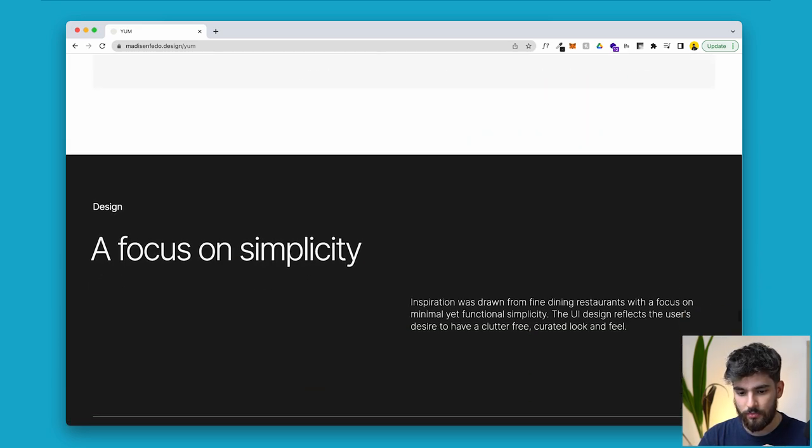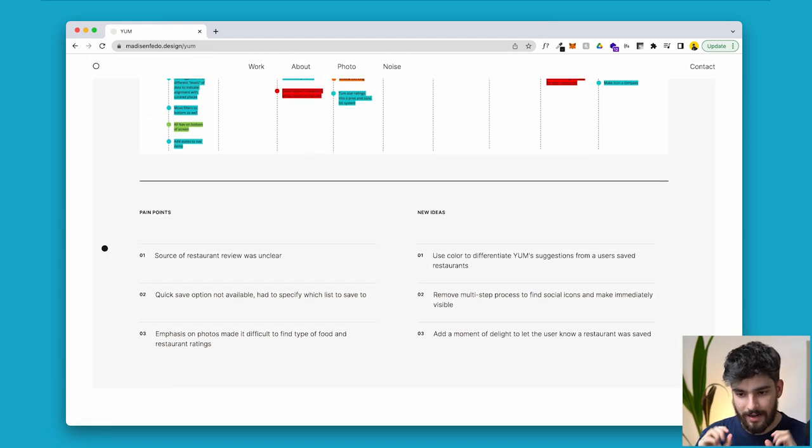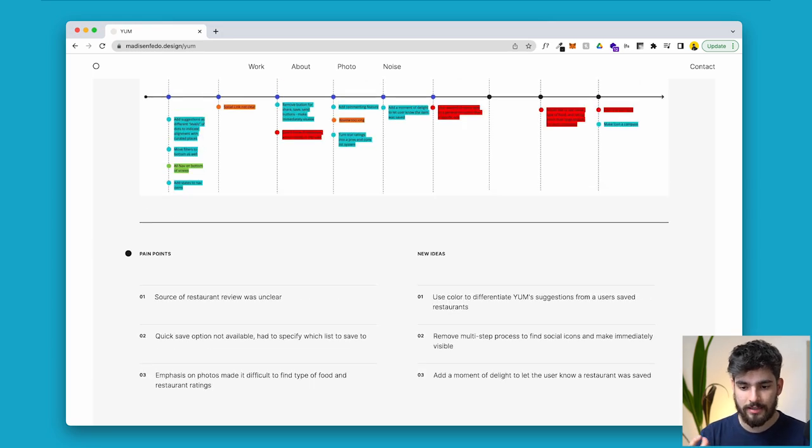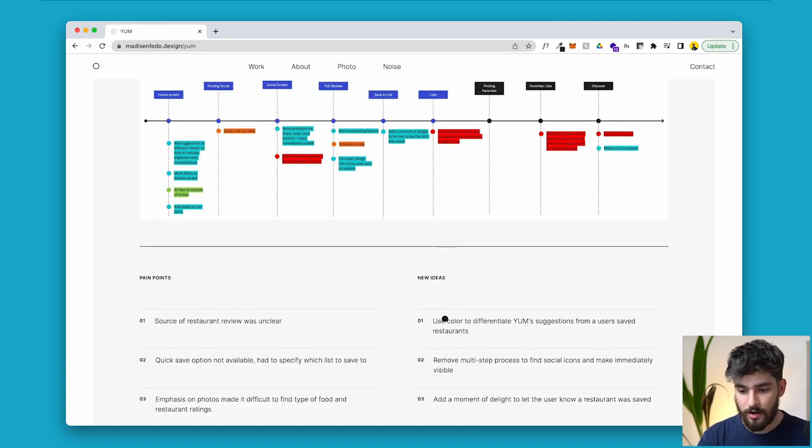Here's something really interesting that I appreciate from this case study. Right before getting into the actual design part, there's a small study on the mock-ups they just created. One of the things that not a lot of people do is actually reflect on the design they just did. Here we can see three different pain points and new ideas on how to battle them — for example, the source of a restaurant review was unclear. The idea that this person wanted to reflect on their design before showing it to users is a great idea, because it shows that you're reflective and thinking about the actual project. Then you move forward into the mock-ups.